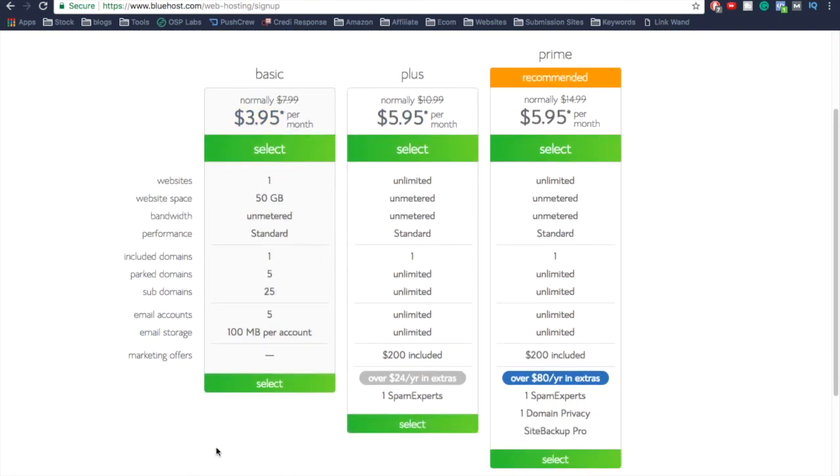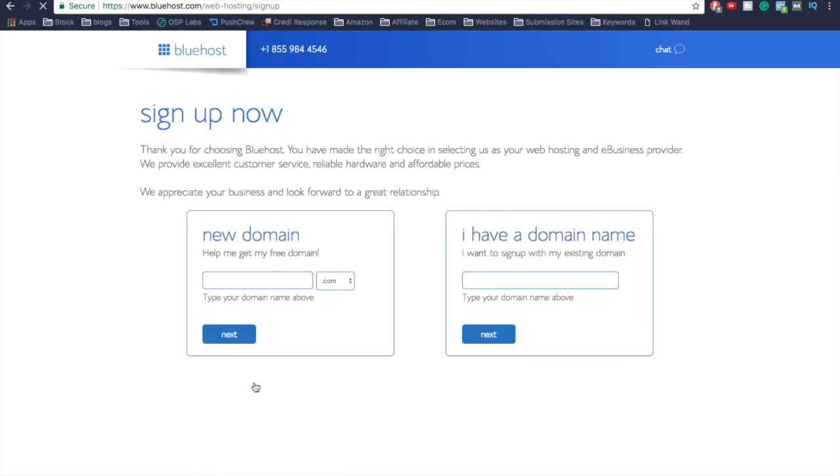Simply click on the Basic plan. Now we're going to enter a domain name. You can either use a domain name you already own or register a free one through Bluehost. If you already have a domain name, type it in and click Next. If you want a new domain name, simply type it in and click Next.